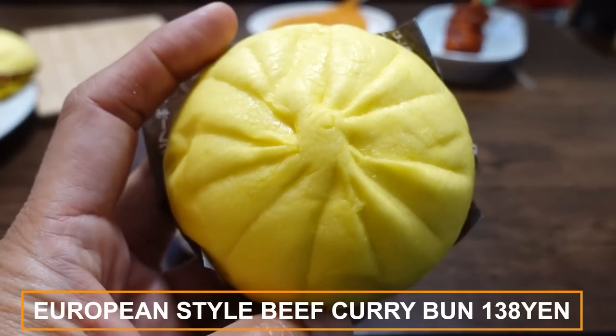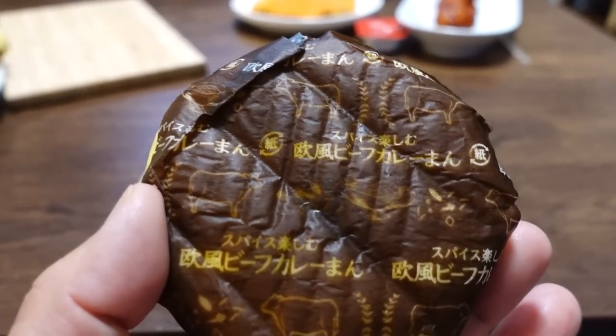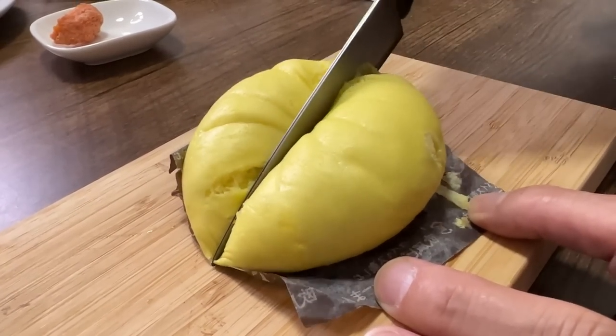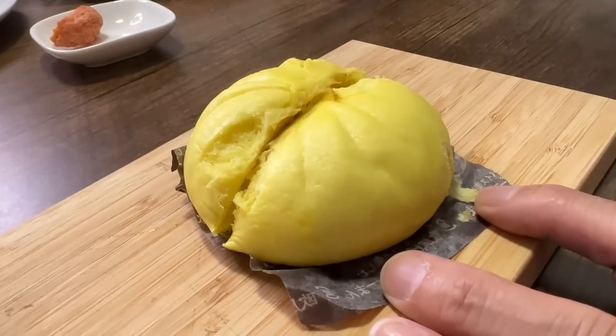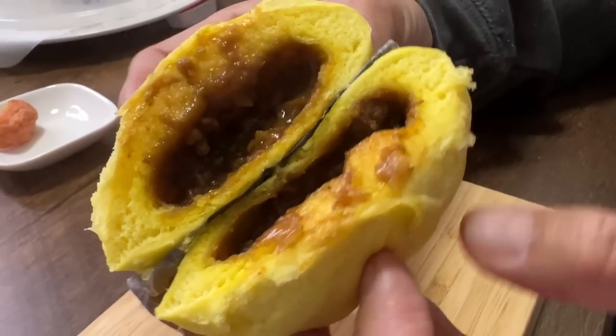Let me show the size difference — this is a regular size and this is the jumbo size. That's very special. I'm going to cut this in half. The smell is nice — it smells really nice. This one is the curry bun from Lawson. Look, it looks like this.